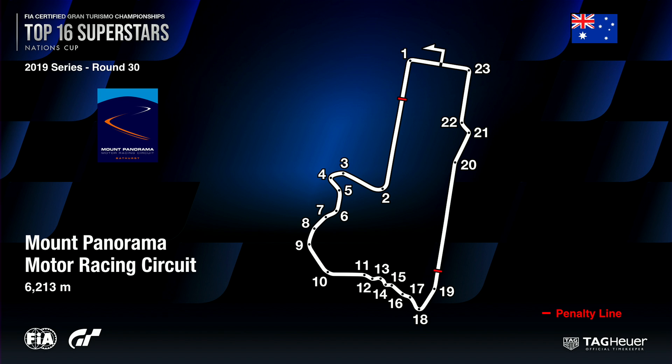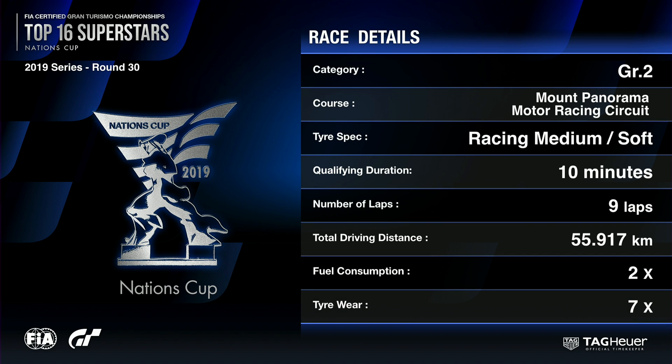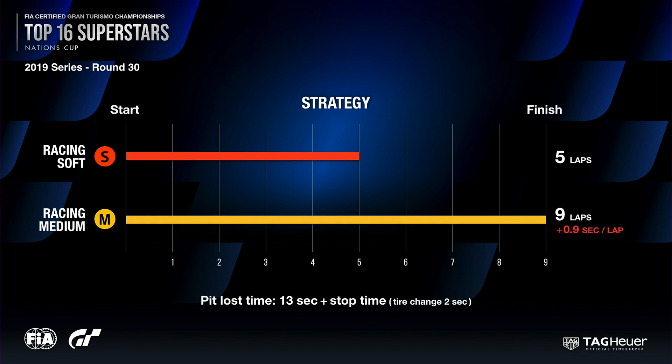Let's take a look at the race details and see what these drivers are going to be contending with here at Mount Panorama. They're in Group 2 machinery. They've had a 10-minute qualifying session already. We've got a nine-lap race, a total driving distance of just under 56 kilometres. Fuel consumption is at times two, tire wear at times seven. In terms of strategy, they've got two tire compounds available. Racing soft tires will go about five laps — the prime race distance. The racing medium tire goes the full nine-lap race distance but is around a second a lap slower.